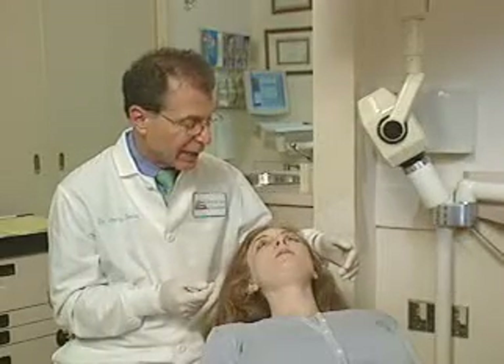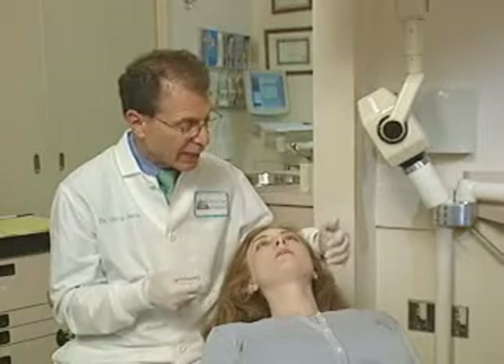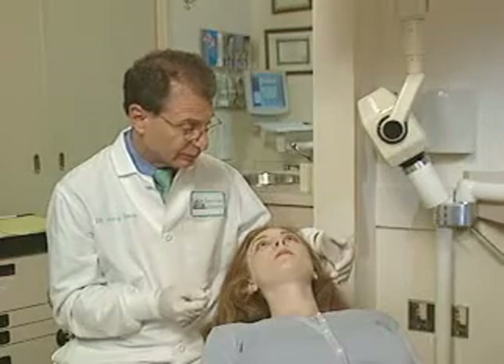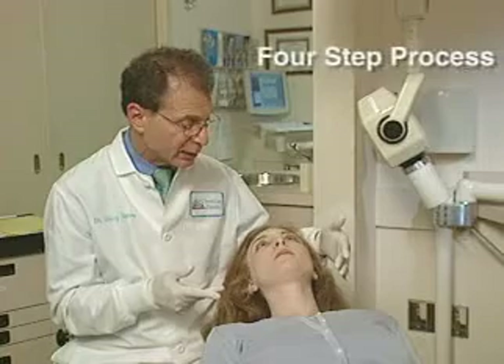There are many reasons why people get head, neck, or facial pain, and what we have to determine is whether your bite is a factor in the pain that you're having. In order to do that, we go through a four-step diagnostic process.